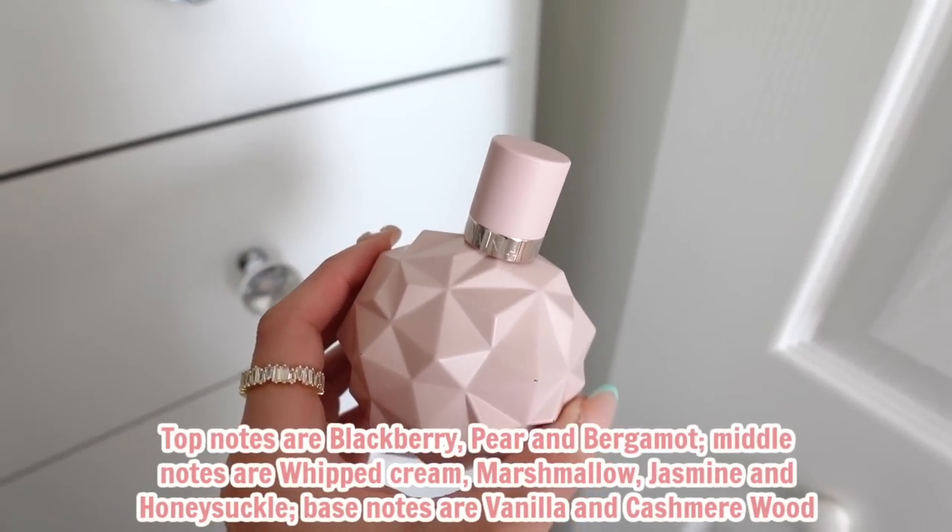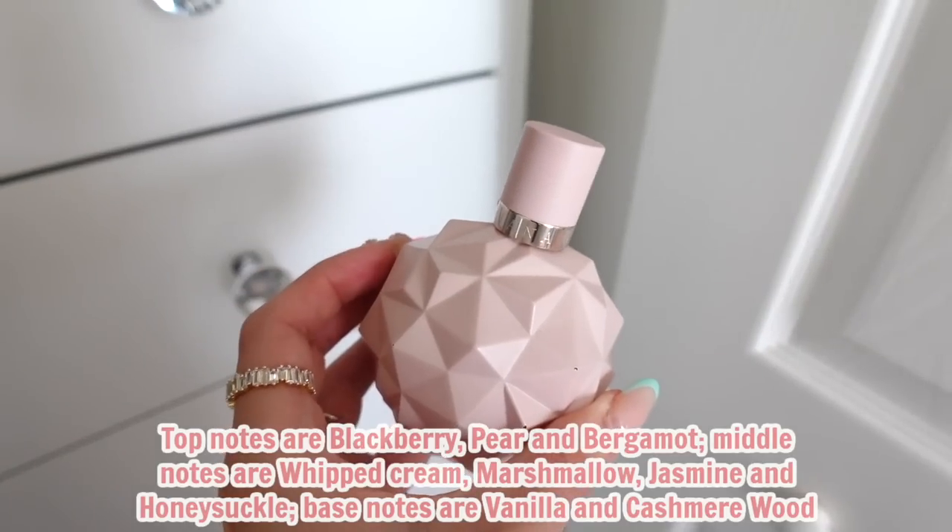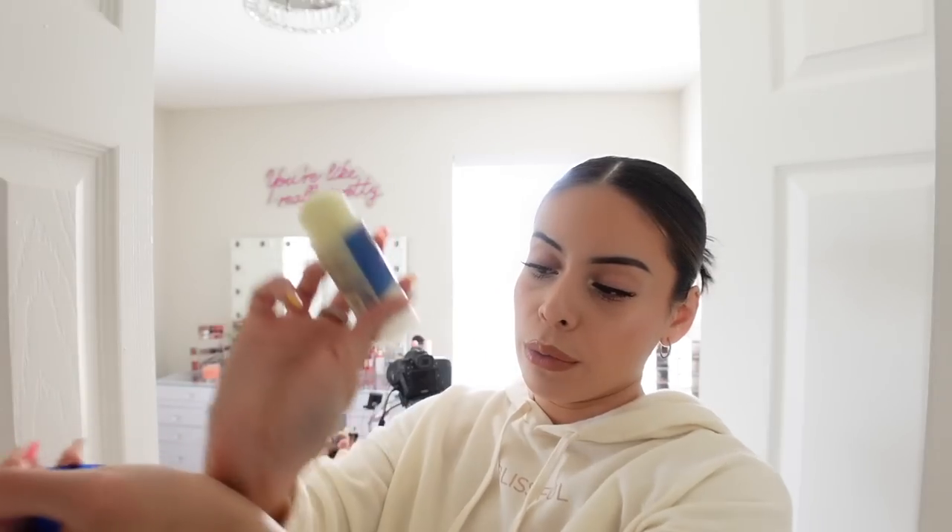Today's perfume is Ariana Grande Sweet Like Candy — it smells so good. If you like sweet girly scents you'll love this; it's kind of like Juicy Couture Viva La Juicy. A tip to make your perfume last all day: apply some Vaseline or body balm wherever you're going to spray the perfume — you can also use lotion. I like to put it right behind my ears, on my wrists, and behind my knees. Alright, I'm going to go make lunch and then head to TJ Maxx!